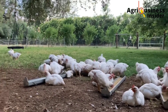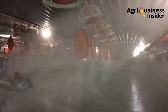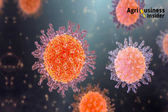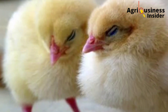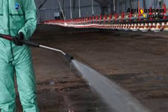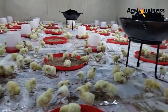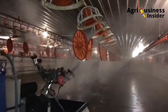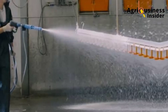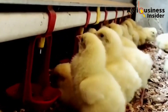Seven days before the chicks arrive at the farm, number one is that you're going to clean and disinfect the chicken coop thoroughly using a good disinfectant. Pathogens, for example bacteria and viruses, are the major causes of many diseases that affect our chickens. Some pathogens are very stubborn and persistent, that is why disinfecting the chicken coop seven days before is so crucial. Make sure you also disinfect the production equipment — the brooder, heaters, feeders, and drinkers.